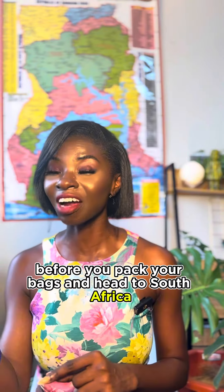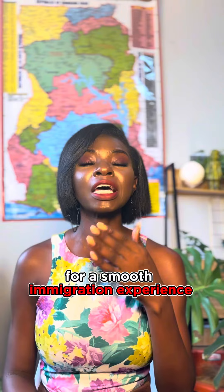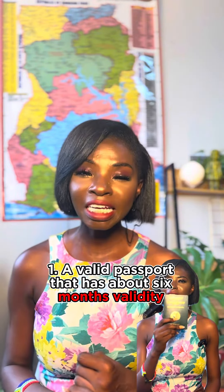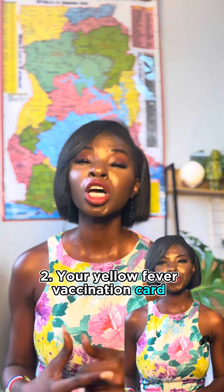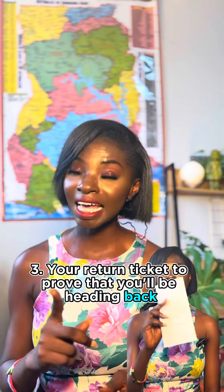But wait — before you pack your bags and head to South Africa, be sure you have these documents for a smooth immigration experience. One: a valid passport with at least six months validity. Two: your yellow fever vaccination card. Three: your return ticket to prove that you'll be heading back.